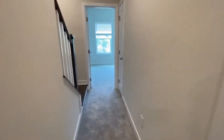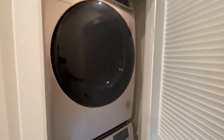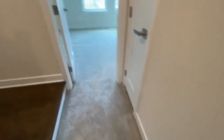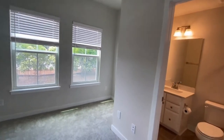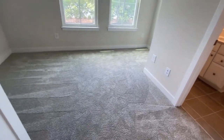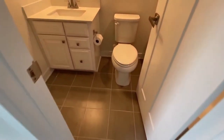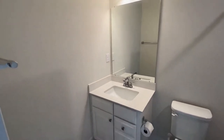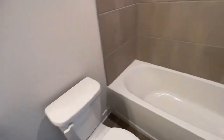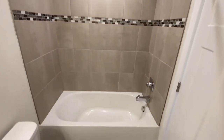Here to the right is the laundry area — there is a washer and dryer stackable included. Next bedroom also has its own full bath as well. This one's a combination tub shower with beautiful tiles.